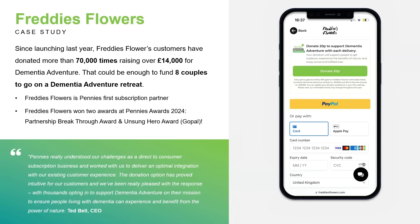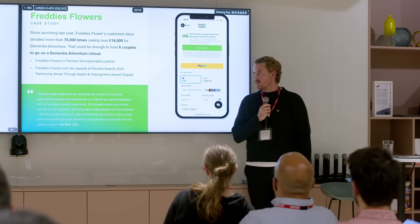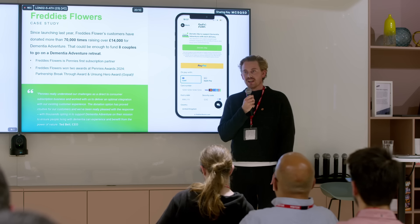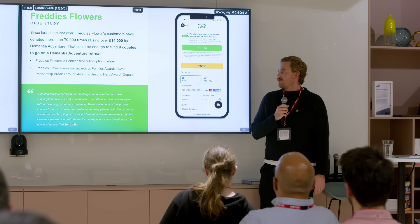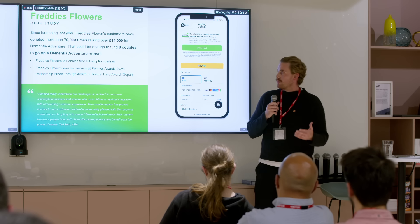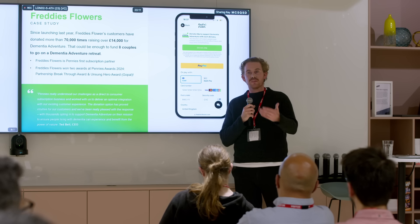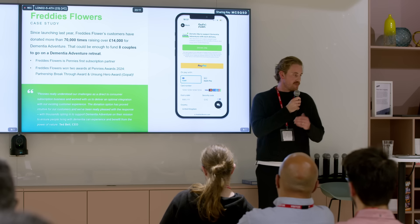Excitingly, just in the last couple of weeks we are now A/B testing the full Pennies solution on the front end, which we'll show you shortly. Before I hand over to Gopal, I do want to embarrass him a little — as a charity we're completely dependent on our partners and supporters, and every year we host the Pennies Awards. Our most popular award is the unsung hero award, recognizing individuals who go above and beyond. Gopal very deservedly won that award this year.